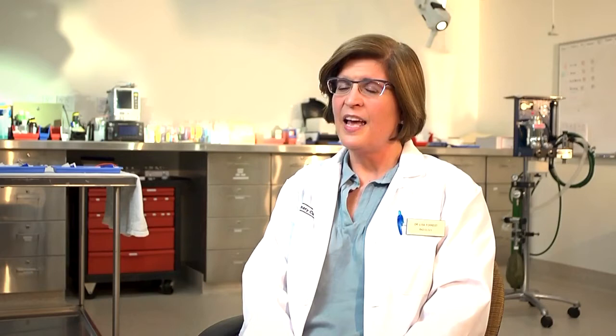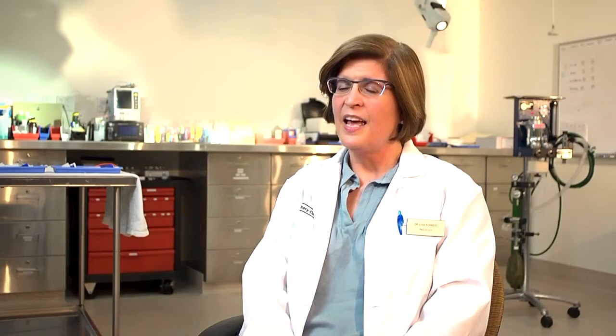I'm Dr. Lisa Forrest. I'm a board-certified radiation oncologist and radiologist, and a professor here at UW School of Veterinary Medicine.